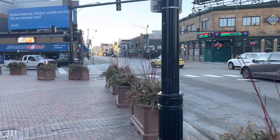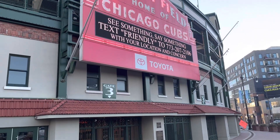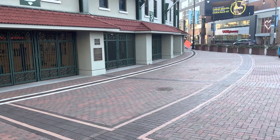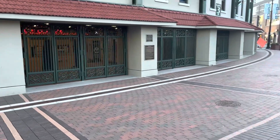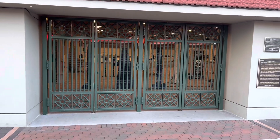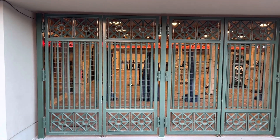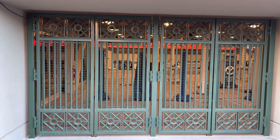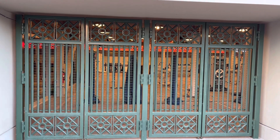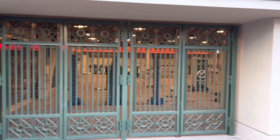Right here on the corner of Clark and Addison is the south main entrance to Wrigley Field. If this were 1921 and you were to walk through these doors and up through one of the staircases inside towards the field level, you would see the south end zone. The Chicago Bears played in a north-south end zone. Nowadays, they wouldn't be able to fit a north-south end zone because there's been quite a bit of stadium renovations.